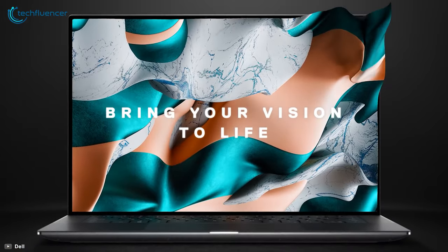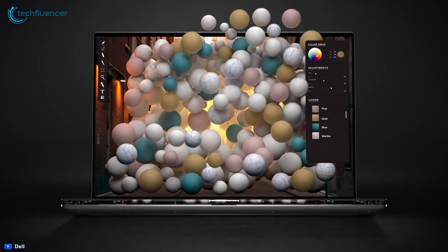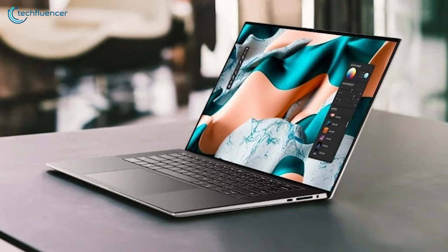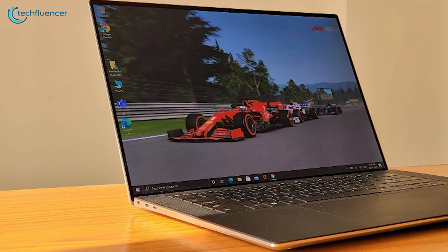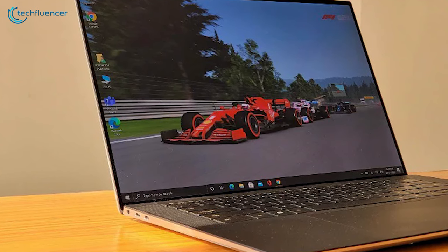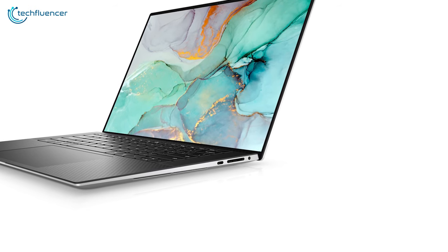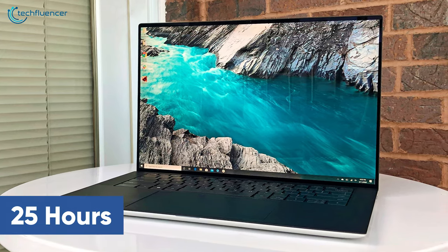Coming up at number 2, we have the Dell XPS 15, a sleek and performance-intensive laptop with a super impressive display and lots of ports. This laptop integrates a 10th Gen i7 Intel processor along with 16GB of RAM and 512GB of M.2 SSD that you can expand further anytime. This 15.6-inch laptop boasts an FHD Infinity Edge screen that showcases on-screen content with precise detail, while the 16:10 aspect ratio ensures greater screen real estate to work on multiple audio applications. It has two Thunderbolt 3 and one USB 3.1 Type-C ports, along with a 3.5mm headphone and microphone combo jack. The 97Wh battery provides a backup of up to 25 hours, which is quite impressive.